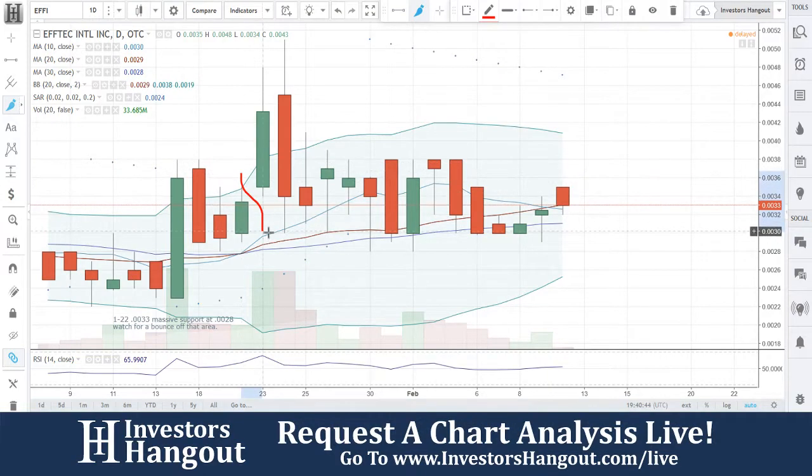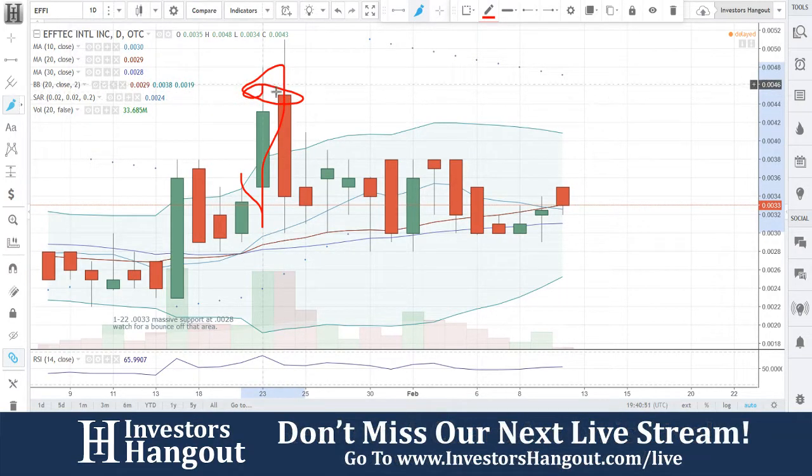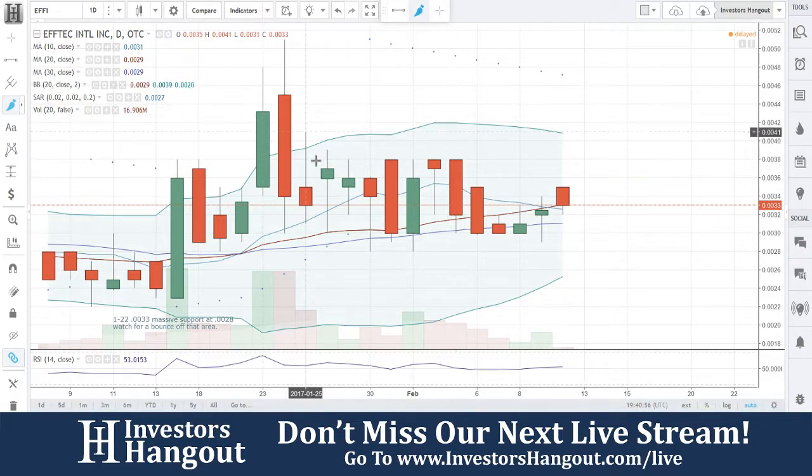I did this on the weekend. I said massive support at $0.028, watch for a bounce off that area, and you guys got that the next day. You had a gap that just basically killed this run. Look on YouTube for penny stock gap ups — don't do this. You'll understand that much more.